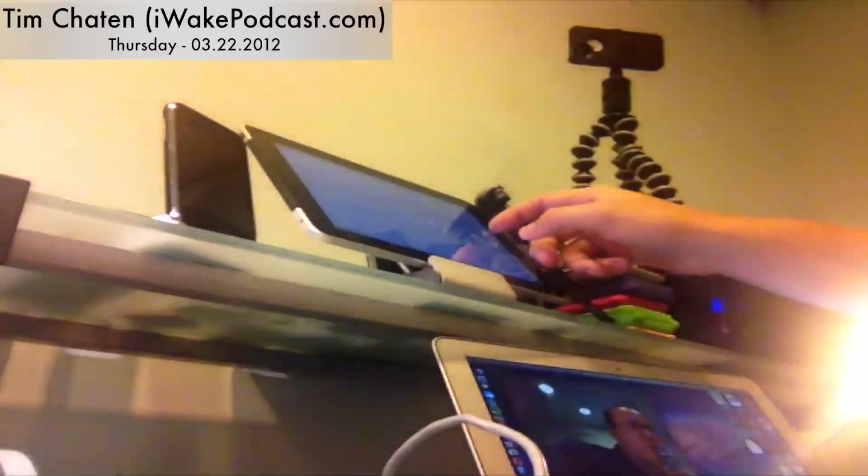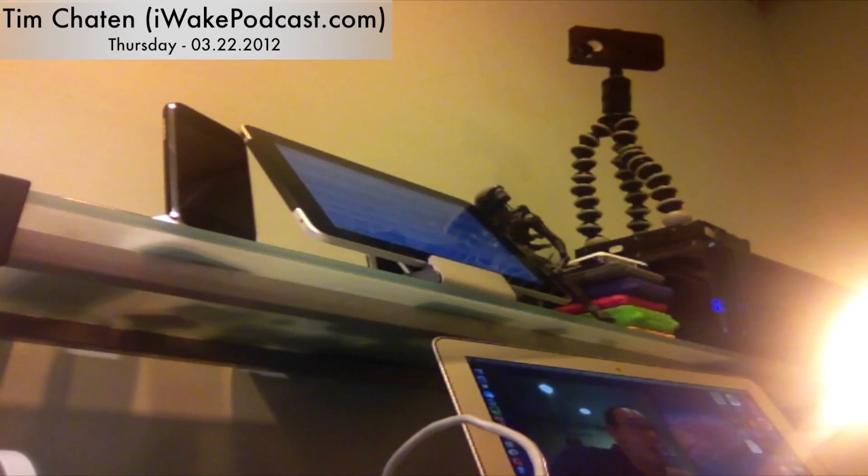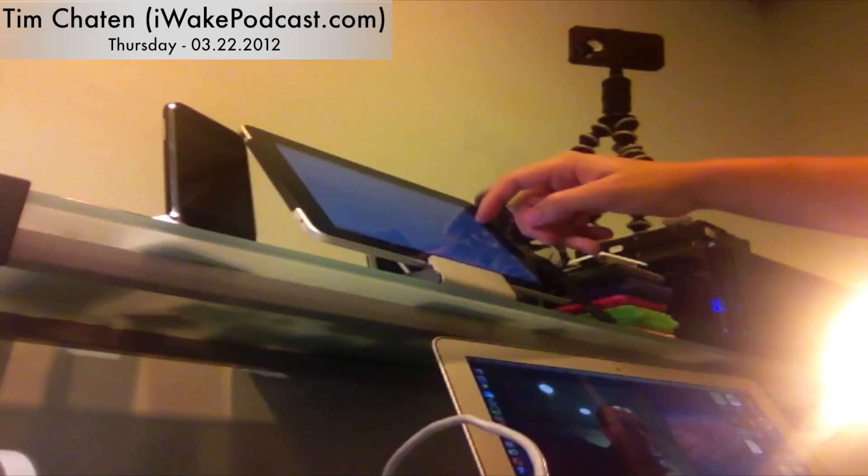Next up in app news is a new app for music creators from Propellerhead called Figure — described as the soul of Reason. It lets you create music and sketch out ideas on the road. Figure comes with drums powered by the same Kong drum engine found in Reason, along with other Reason instruments. All of this powerful functionality is available for just $1. It should be available soon.